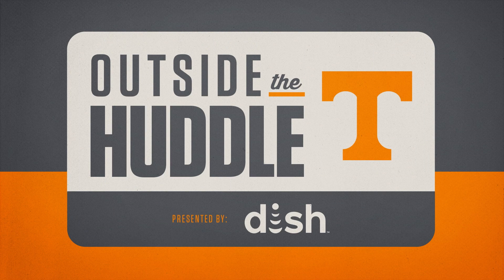Outside the Huddle is brought to you by DISH. To learn more about how you can access every major D1 college football game this season, visit dish.com/falls.